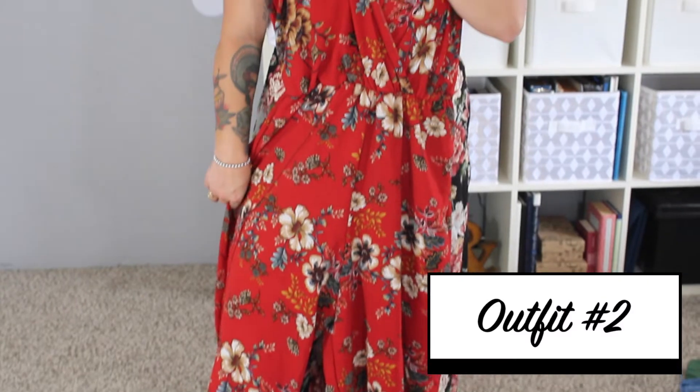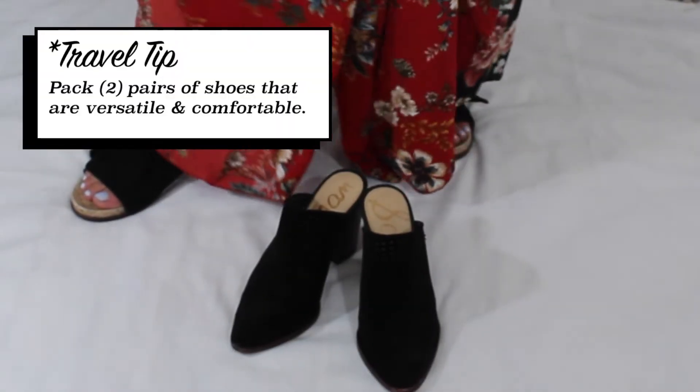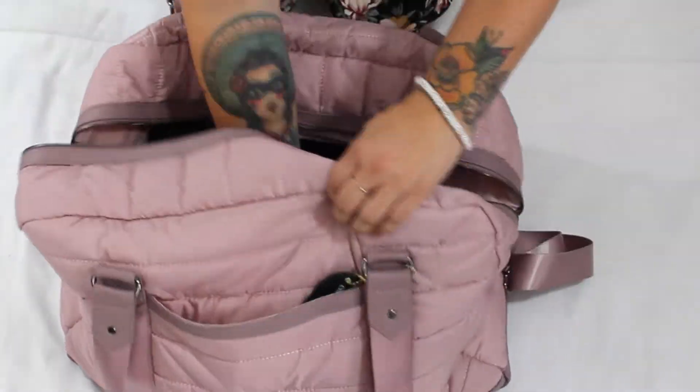The second outfit I packed was my romper — super simple, super easy. I would wear that out to dinner, out with friends, or if I have a style session to do. It can easily go from day to night. I would keep on those slide black mules because a little bit of height goes a long way with an outfit like that. I can dress it up or down — I have a pair of really awesome statement earrings and simple earrings, so all I do is change out my jewelry.